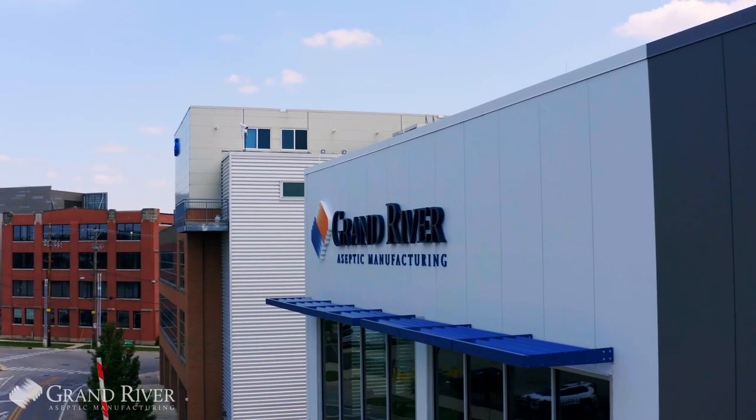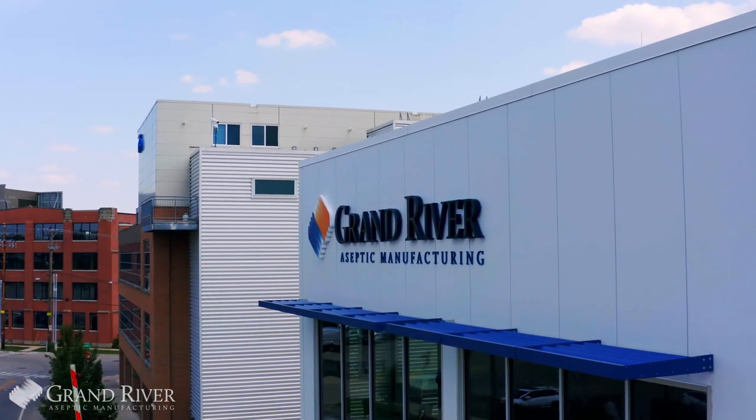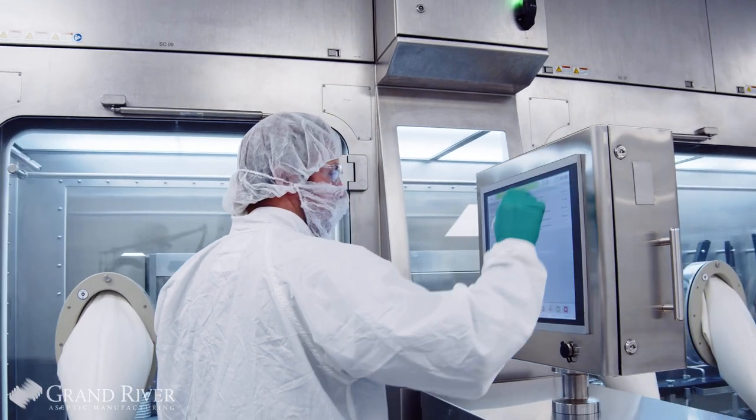The most exciting thing about working at Graham is that we're a contract manufacturer, so we have the opportunity to work with a variety of different companies and help them bring their products to the market to serve the patient populations that they're designed to serve.